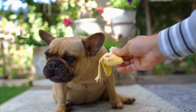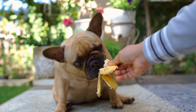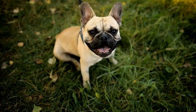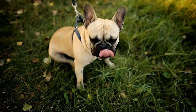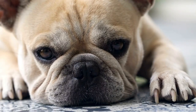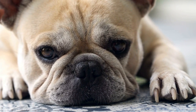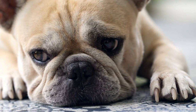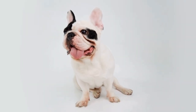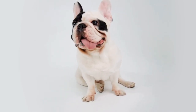In conclusion, French Bulldogs may be prone to various joint problems that can impact their quality of life. By understanding these common joint problems and taking preventive measures, owners can ensure that their Frenchies live a healthy and pain-free life. Additionally, early detection and appropriate treatment can alleviate discomfort and slow down the progression of these conditions. Remember, being proactive and attentive to the needs of your French Bulldog will go a long way in ensuring their overall well-being and joint health.